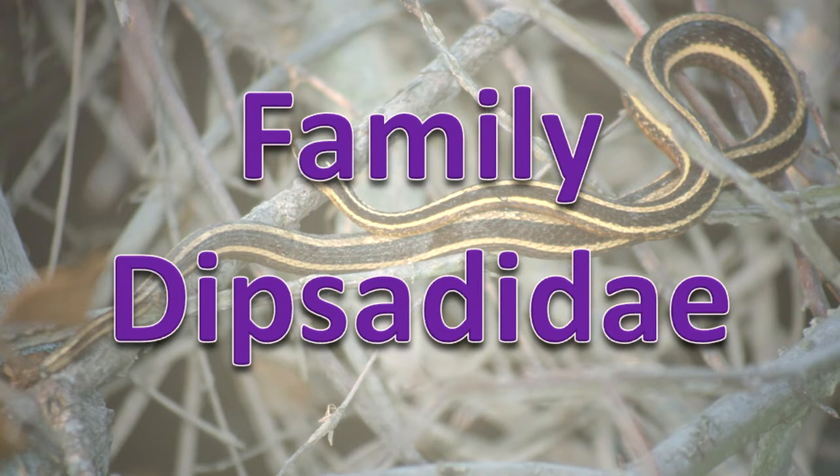Family Dipsodidae. The members of this family are generally small snakes that have teeth in the back of their jaw that are used to transfer venom into their prey. They lay eggs. They are harmless to humans.